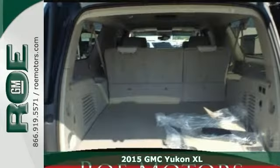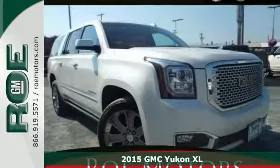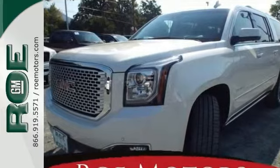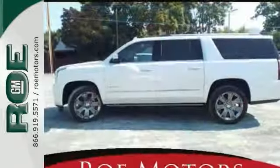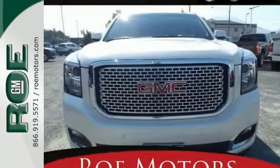Here's a 2015 GMC Yukon XL Denali. This sophisticated, family-friendly Yukon is designed for performance with luxurious style and comfort to spare. It features a blind spot sensor, a Bose surround sound system, the driver alert package, heated seats, dual zone climate control, and more.